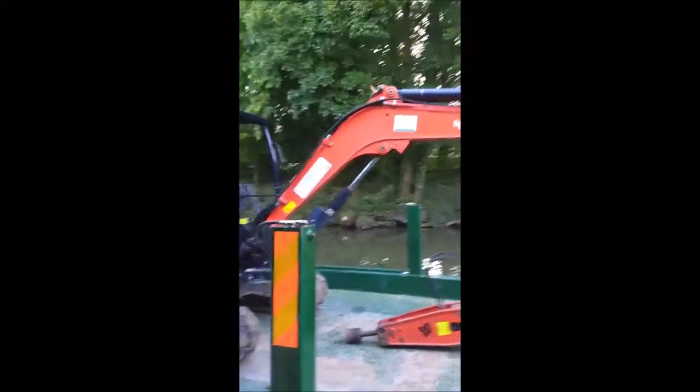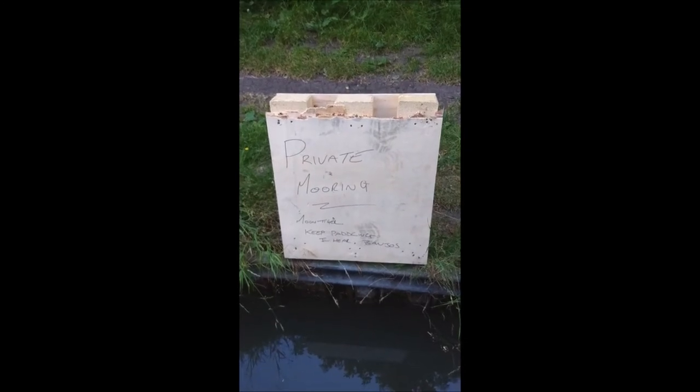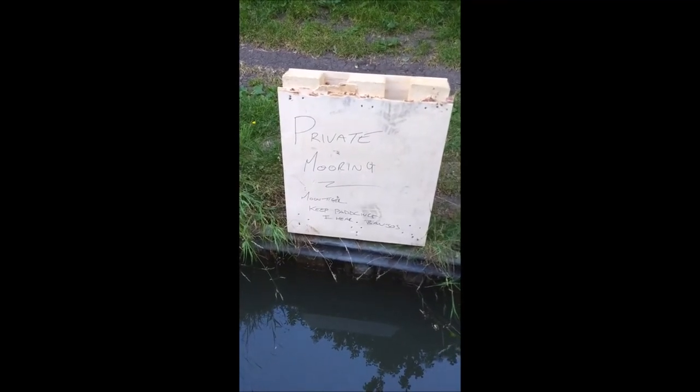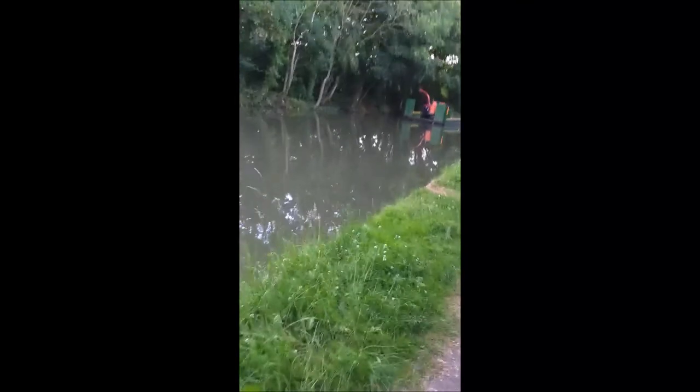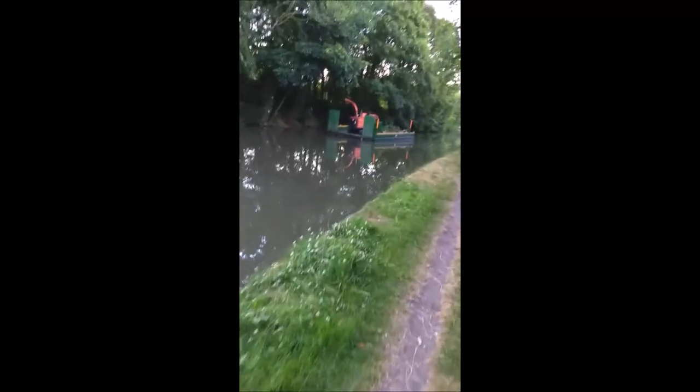I spoke to the guys today from this dredging operation - they're going to do a renovation really. Have a look at this sign: 'Private mooring - Moon Tiger - keep paddling, I hear banjos!' So yeah, he said they're going to bang the paste in and then put that orange netting stuff - I can't remember the name for it - but that's what they're doing.